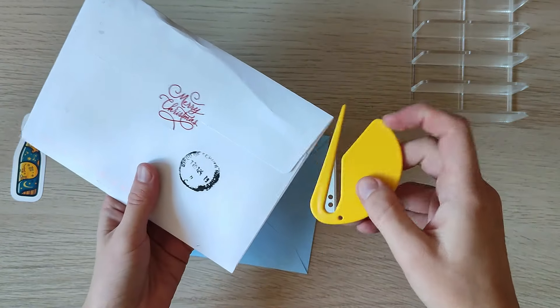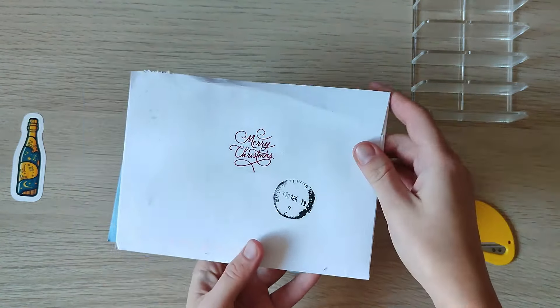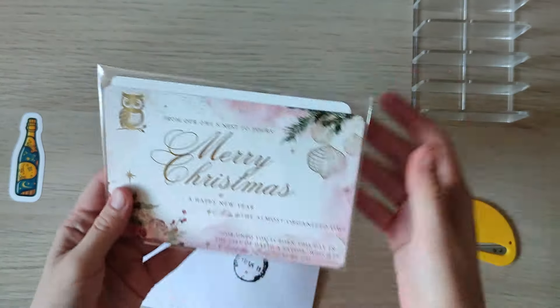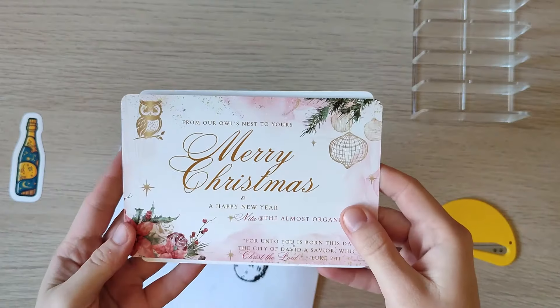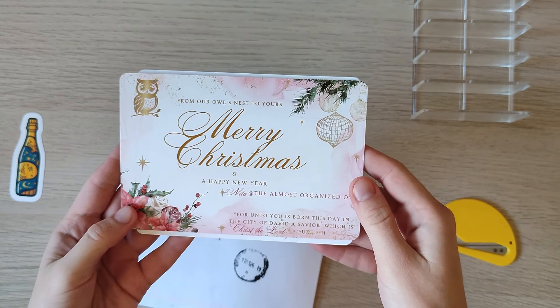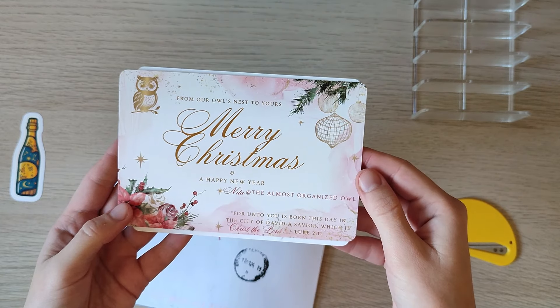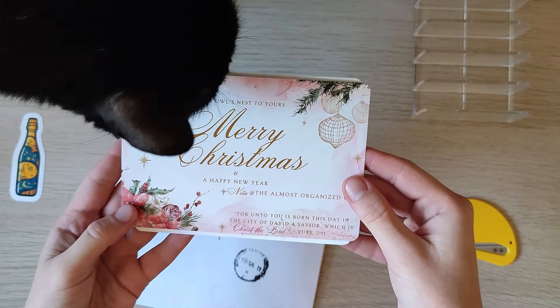We're using the beautiful happy mail opener from Melissa at Budget Stuff Say Repeat. This first card is from Nira, the Almost Organized Owl. From our owl's nest to yours — merry Christmas and a happy new year. 'For unto you is born this day in the city of David a savior, which is Christ the Lord.' Luke 2:11.